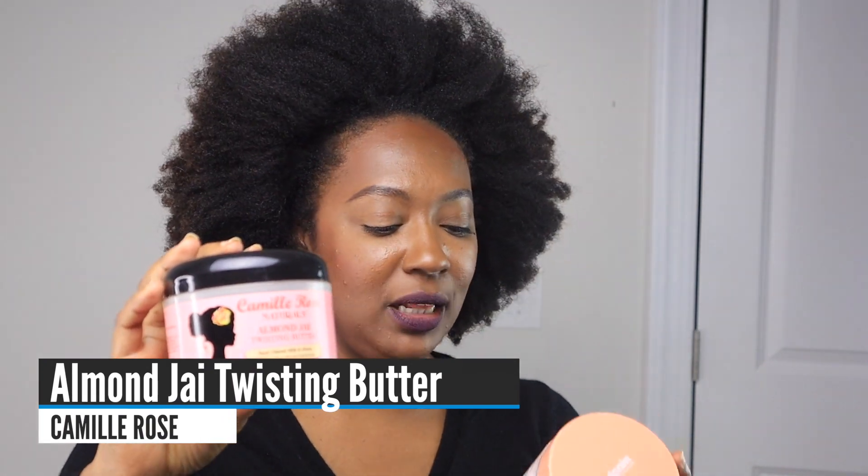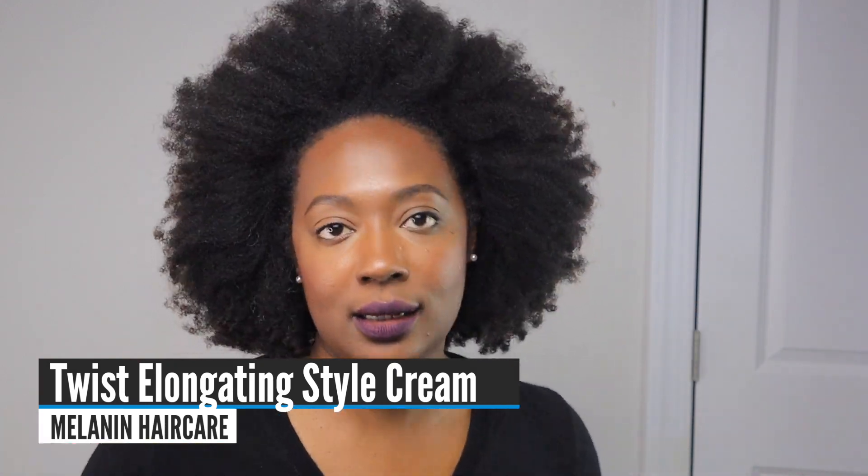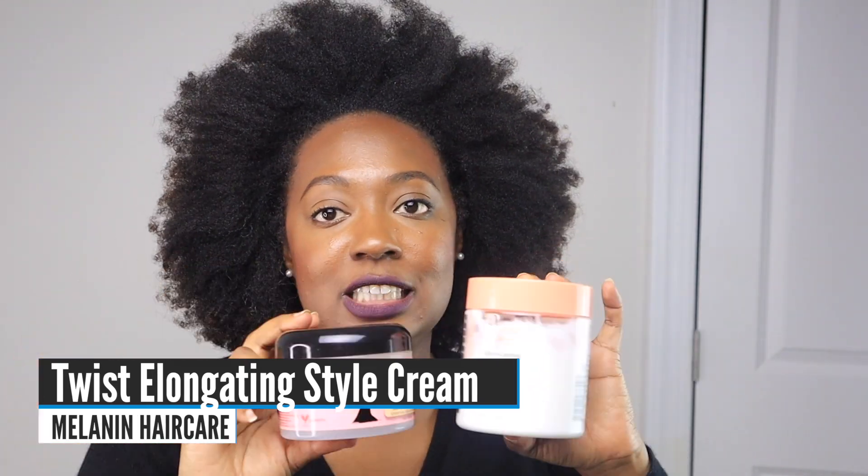She now sells bigger containers for a similar price, so if you haven't tried this, I definitely would. My favorite creams for twist-outs are the Camille Rose Almond Jai Twisting Butter and the Melanin Hair Care Twisting Long Ending Style Cream — they work pretty much the same. If I could only have one, I'd choose the Melanin for more bang for your buck. I love these for twist-outs, braid-outs — any style where I want moisture, molding, and longevity over hold and definition.